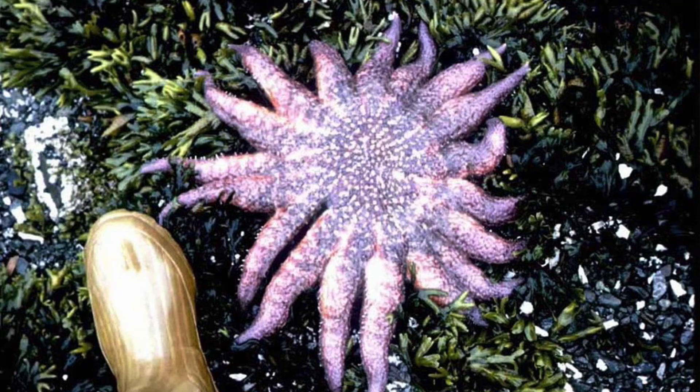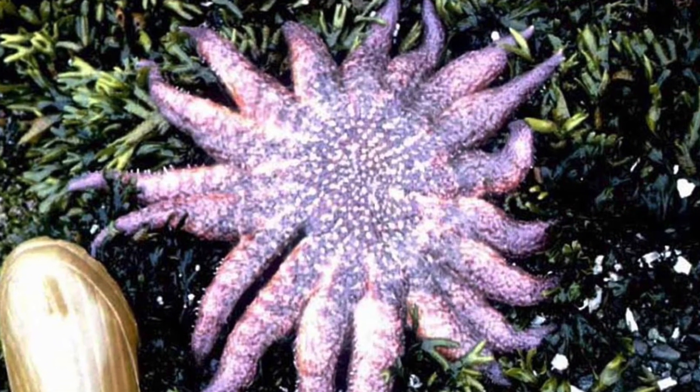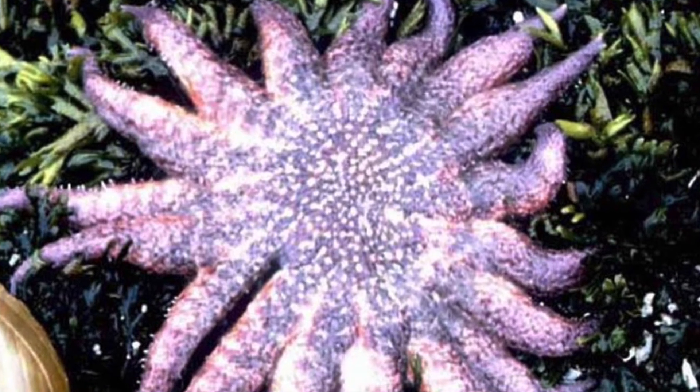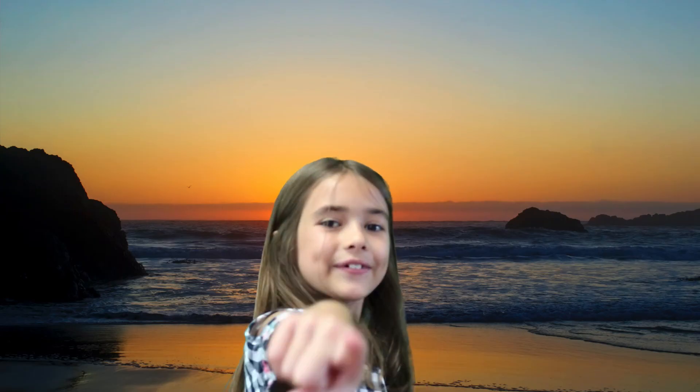And the sunflower sea star is the largest starfish. When they are fully grown, their arm span, or rays, is about three feet, or almost one full meter long. Well, what do you think? Us starfish are pretty cool, right? I hope you think so, because I had a lot of fun telling you all about us. Did you like this video? Did you learn something new? Then don't forget to sub and smash that like button, and we'll see you on the next Hey Guess What? Boom!